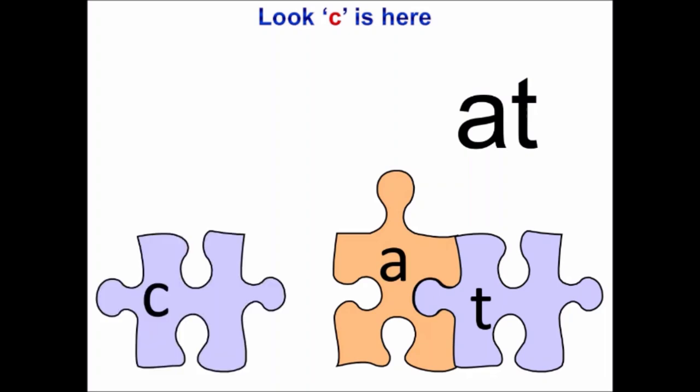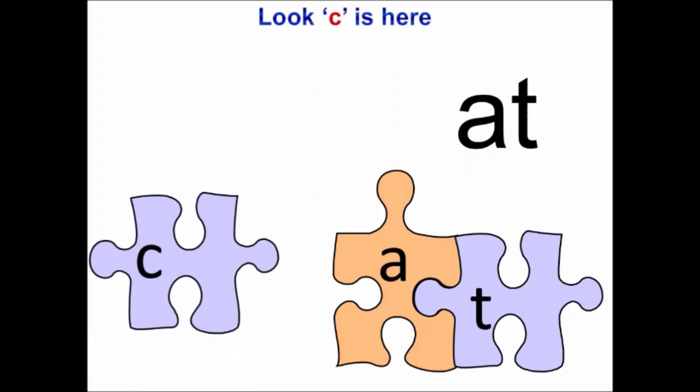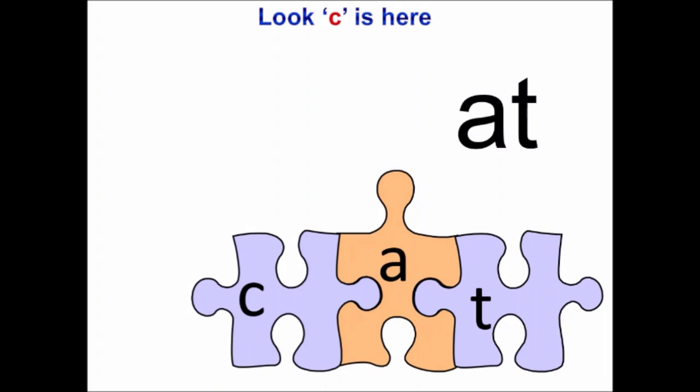Now look, there is one more puzzle piece coming. And what is the sound on it? K. Very good, children. K is written on it. Now K is asking: at, will you make me your friend? And at says yes. Now see, children, K is going to join at. It has joined and now we've got a new word. Let us read: K-A-T, cat. See again: K-A-T, cat. Now you also look for your K flashcard. Have you found it? Now take it close to at, join them. Now read the word: K-A-T, cat.